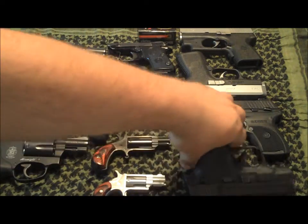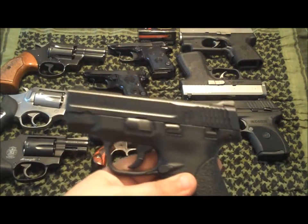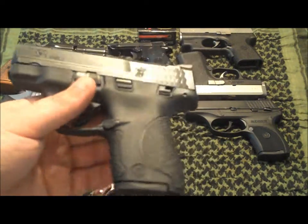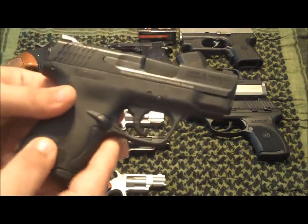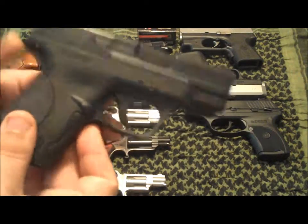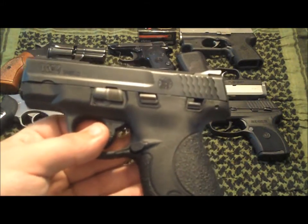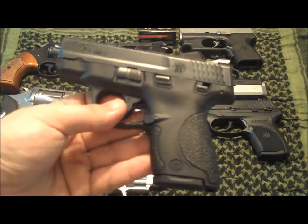Moving on to the newest one — the Smith & Wesson Shield. I'll still say it's a small gun. I've shot it several hundred rounds — maybe 500 to 750 rounds — with no issues whatsoever.